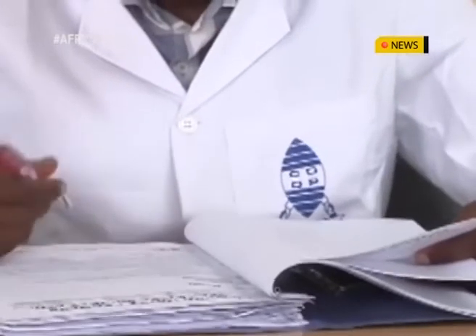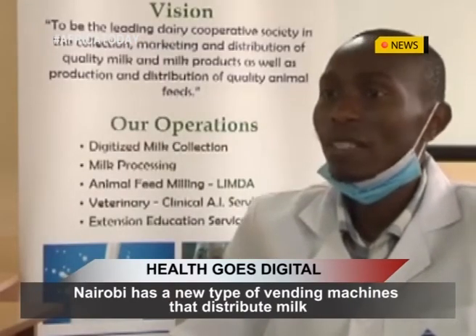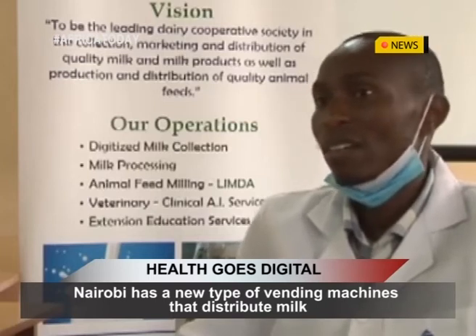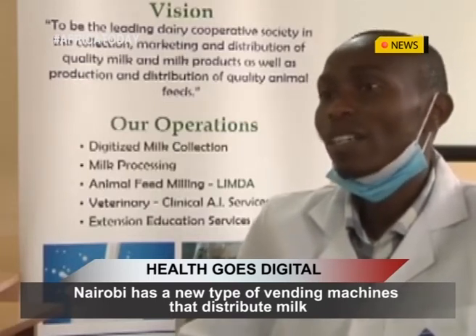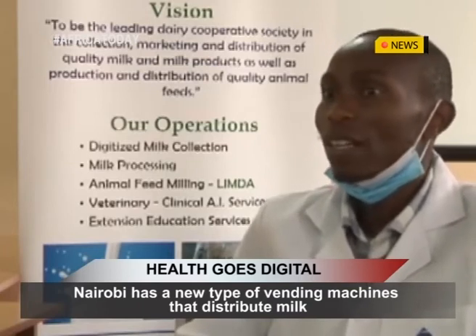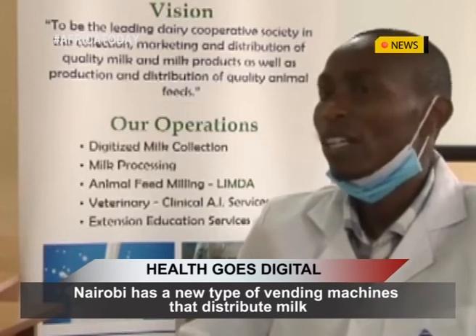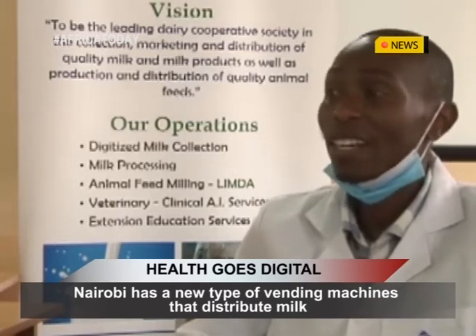The milk ATMs could pose a health risk since the hygienic conditions of the containers in which milk is collected, transported and sold don't necessarily meet the standards laid out by the Kenya Dairy Board Act. Martin Njagi, Quality Assurance Officer at Limuru Dairy Farmers Cooperative Society, questioned that despite the convenience provided by the ATMs for farmers, shopkeepers and customers, food safety needs to be observed.